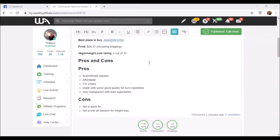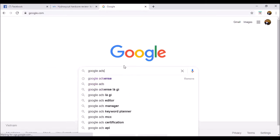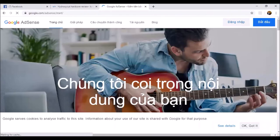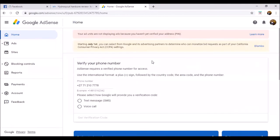The next way to earn is Google Adsense. I did talk about it in my first video. So here is my Adsense account — as you can see it hasn't been updated yet, I still need to update this.